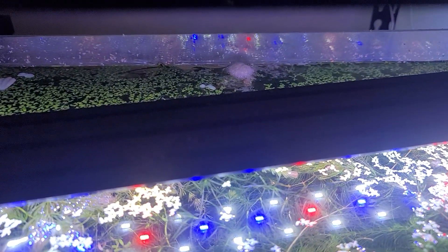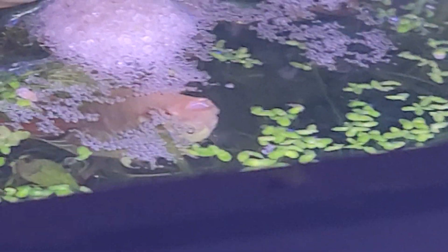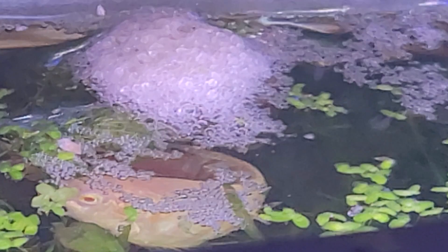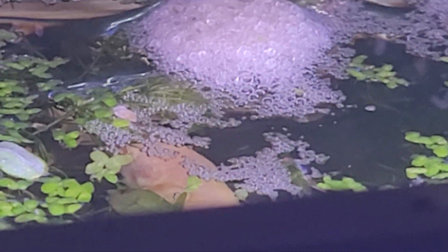Hey everybody, welcome to the Secret History of Living in Your Aquarium. This is the second installment here where I wanted to show you this really cool activity caught live. This is a bubble nest in Gourami.